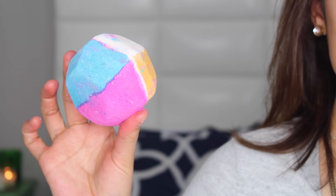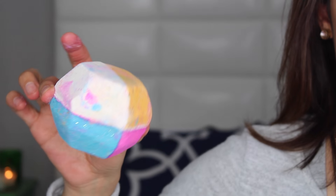Another bath bomb I was really excited about is called The Experimenter. It looks like a little geometric shaped bath bomb and it comes in so many different colors — it has an orange side, a white side, a blue side, and a pink side. I'm very curious what color the tub is going to turn. It smells of vanilla but also like sugar candy — like pixie sticks. It smells so good.